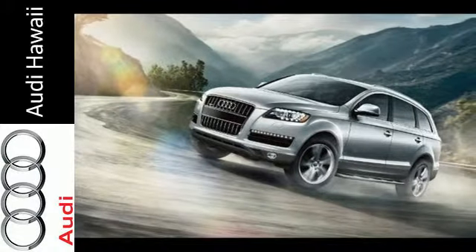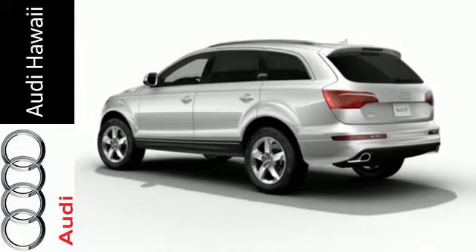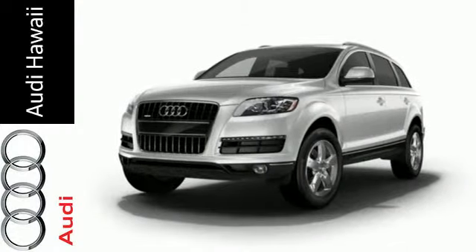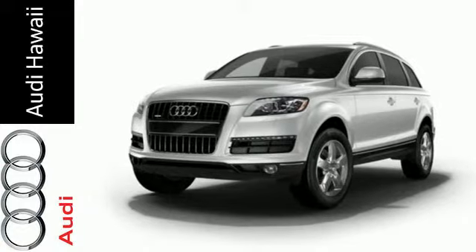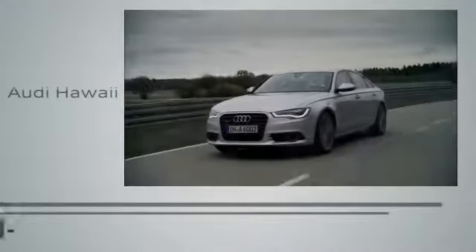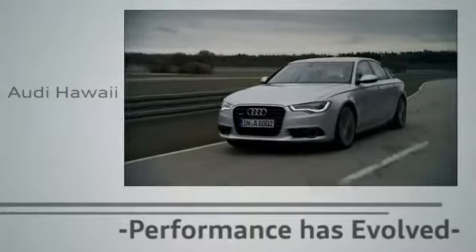It also has a power lift gate, heated front seats, a third row seat, and leather upholstery throughout. Standing on the shoulders of years of Audi legacy and finely tuned craftsmanship, discover this Q7 today. Performance has evolved — experience the performance of an Audi today.